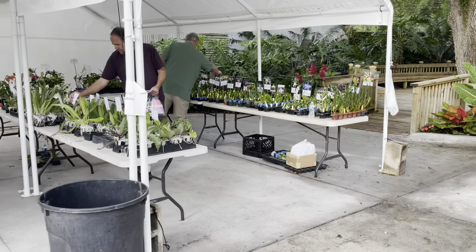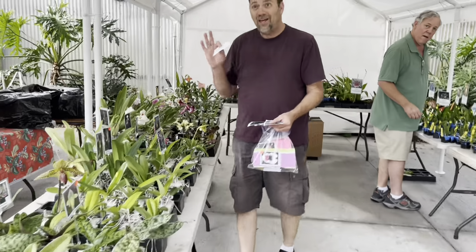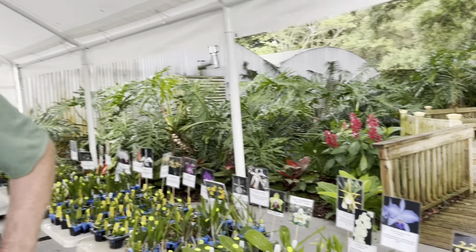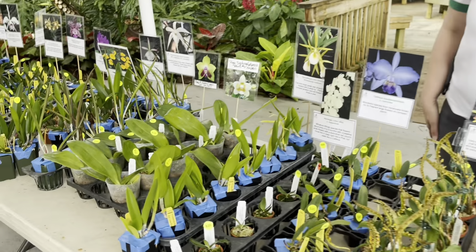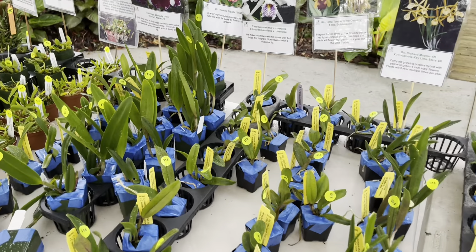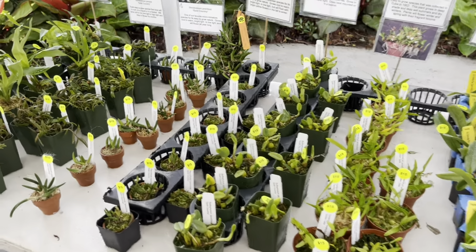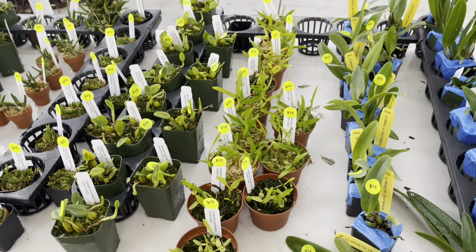Now I get to showcase what the vendors from California brought. This is Alan — a grower from California. Look at all his amazing orchids over here. We had a good dinner last night — my belly is so full. I had a banana for breakfast because that's all I could eat.